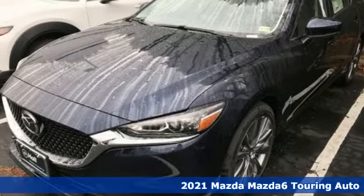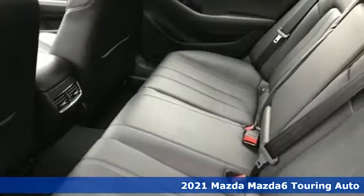Here's a new 2021 Mazda 6. With Mazda, driving's what matters most.